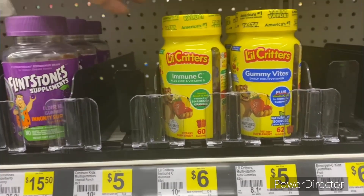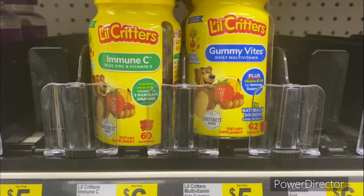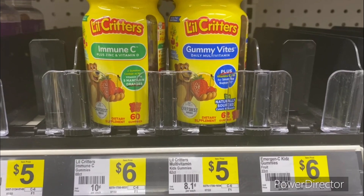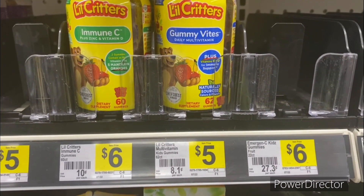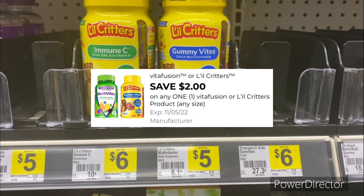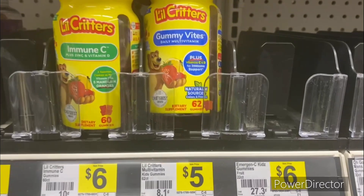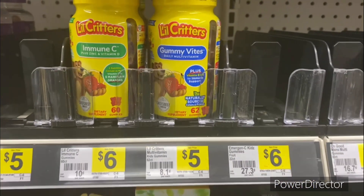The next deal is on vitamins — great for children. Pick up one Little Critters 62-count gummy vitamins with C and D, priced at five dollars. Use the two dollars off one Little Critters Vita Fusion digital coupon, making it three dollars. That's not bad — three dollars for 62 gummy vitamins.